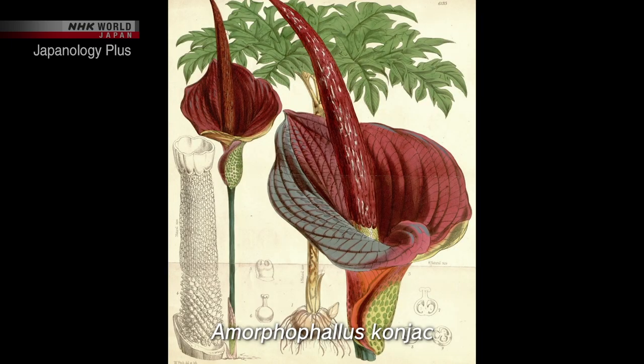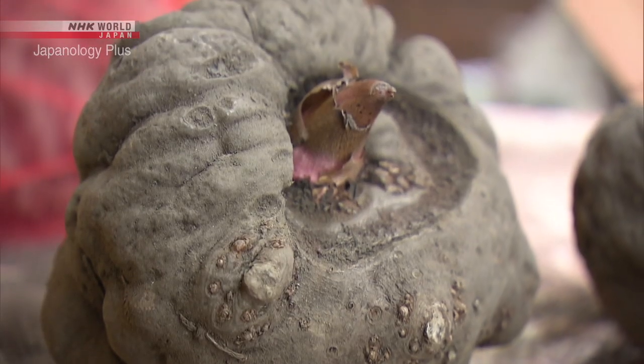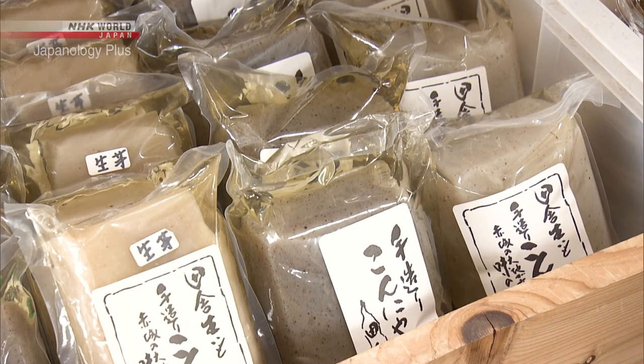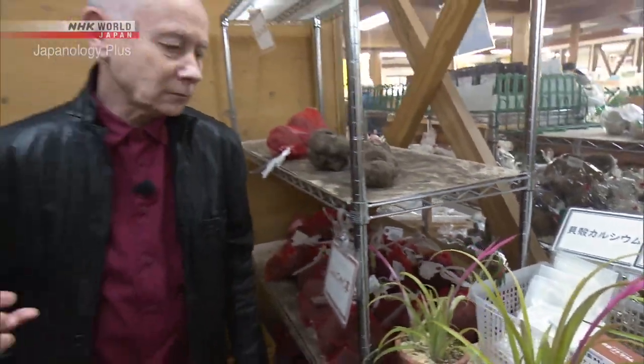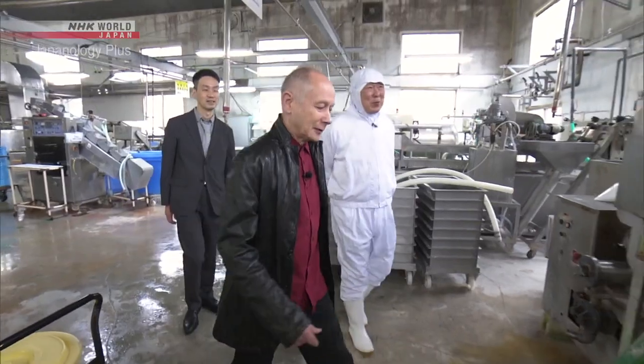Its scientific name is amorphophallus. It's a kind of root vegetable which is poisonous but can't be eaten raw, boiled, or grilled. It's not a particularly attractive food, is it? Konnyaku is naturally grey — you mash it and mix in coagulant. Preparing this food is very time-consuming. Let's see how blocks of Konnyaku are made. It's surprisingly interesting.